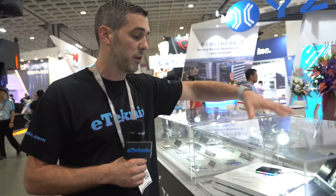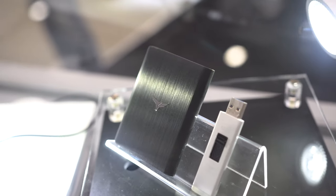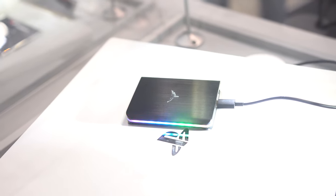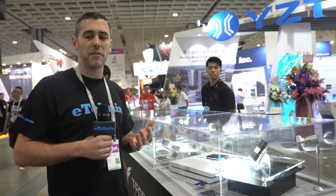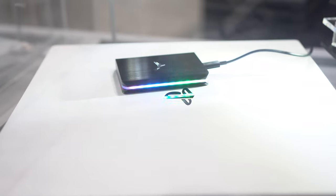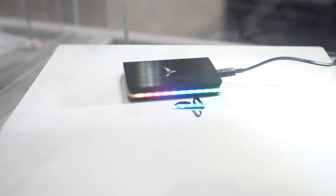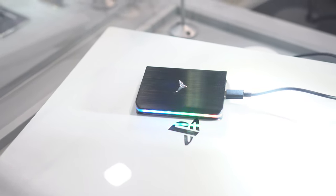Moving further down, there are external devices including an RGB USB stick. The RGB actually has a purpose — when you have only a certain percentage of capacity left it shines a certain color, blue I believe, and when you have more it goes orange. So it gives you capacity indications on the drive itself without needing to plug it into a computer. There's also an external drive with addressable lighting that you can change through a few different lighting patterns.